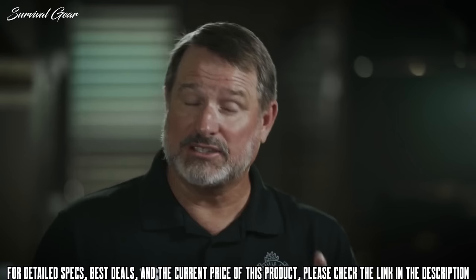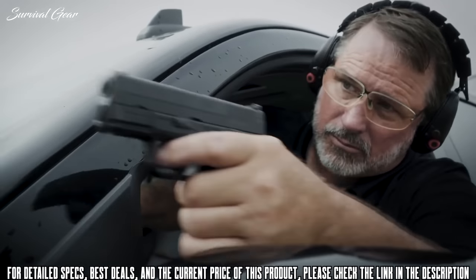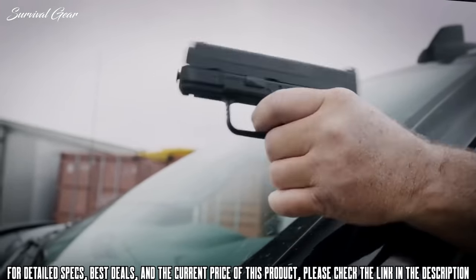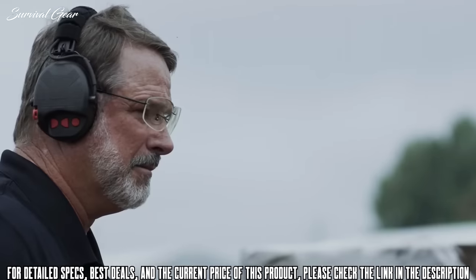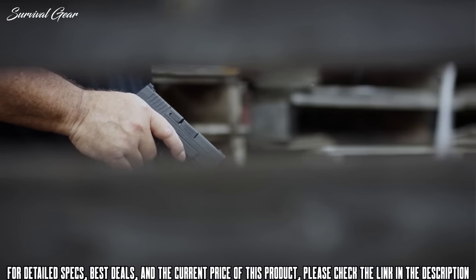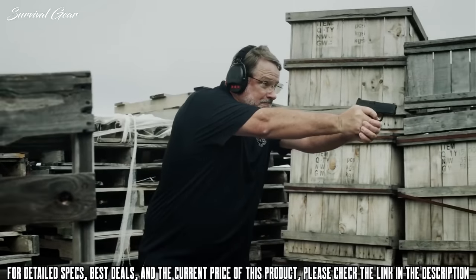And now, for the first time, it's available in 9mm. There are literally hundreds of thousands of people who rely on the XDS for personal defense. 9mm is by far the most popular caliber in the world, and there's a reason for it. Just like the XDS Mod 2, it's that perfect little balance between big enough, accurate, controllable power.